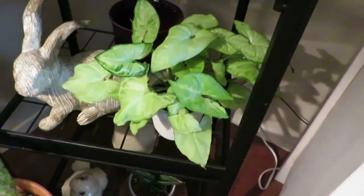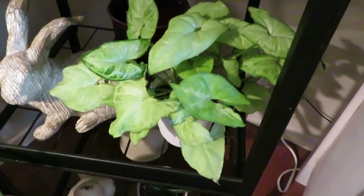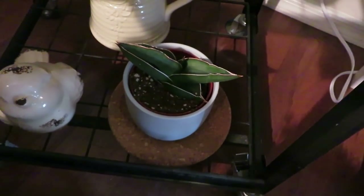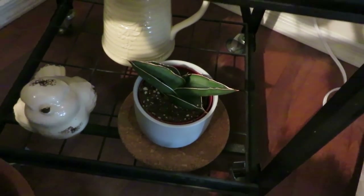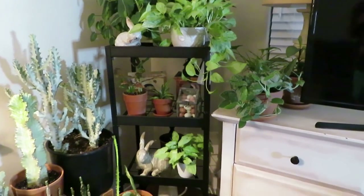Down here I have another arrowhead. They seem to grow really well in my house — it's one of my favorite plants so I keep a lot of them around. And at the bottom there is a Sansevieria Samurai that does get light from the south-facing window. So that is that little shelf.